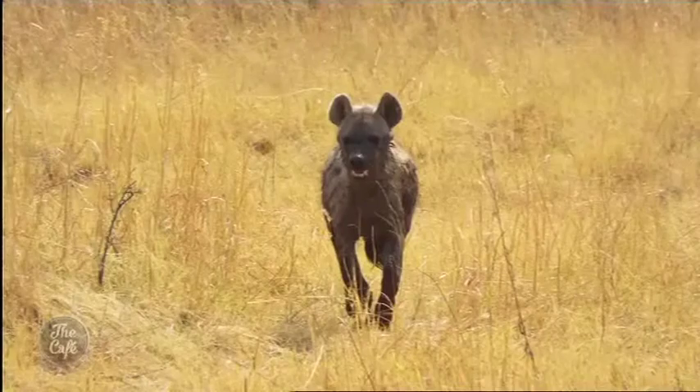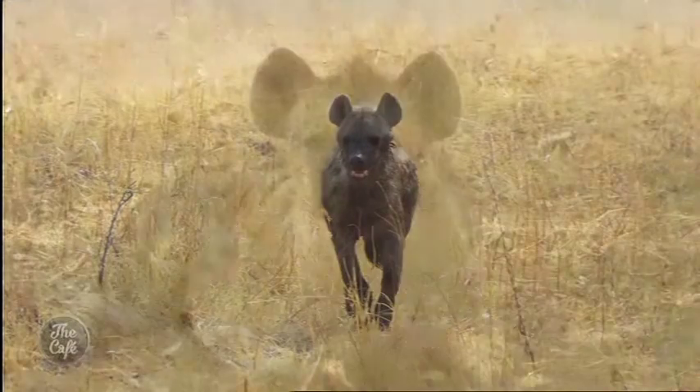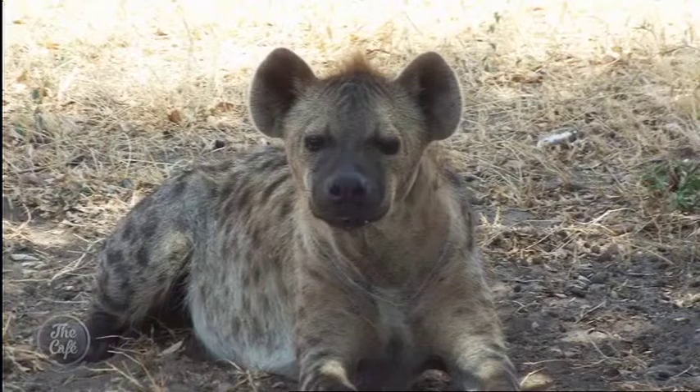We also saw some hyenas, which are fairly rare to see. There are different types of hyenas and you tend not to see them during the day. Luckily we saw a group of about six that had just had a kill — the one you can see lying there was just hanging out under a tree, like he's saying 'step away from me.' Cute ears though — you'd think you'd see hyenas all the time, but not when you're actually in Africa.